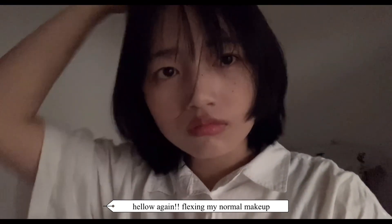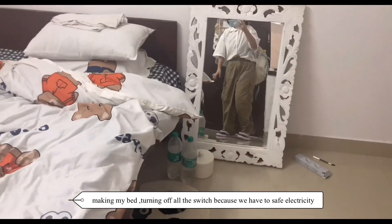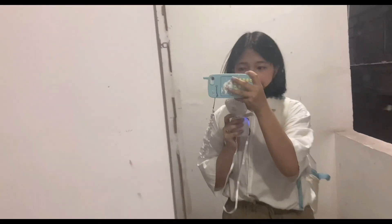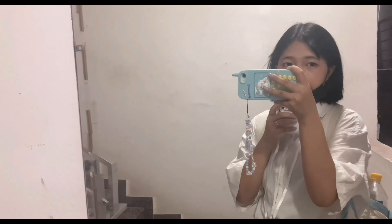Hello again — flexing my natural makeup. Making my bed, turning off all the AC units because we have to save electricity and most importantly money, because the electric bill per month is very high. I don't like wearing shoes nowadays, that's why I'm wearing slippers that look like toilet slippers, but I don't mind because who cares. I always carry my portable fan that I got recently. Bye bye — now I have to go, I'm already late!